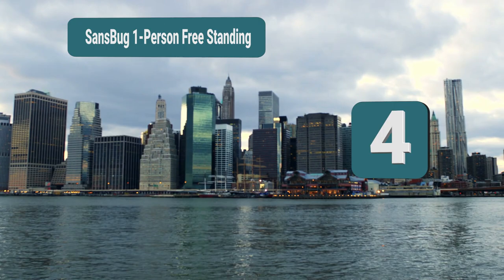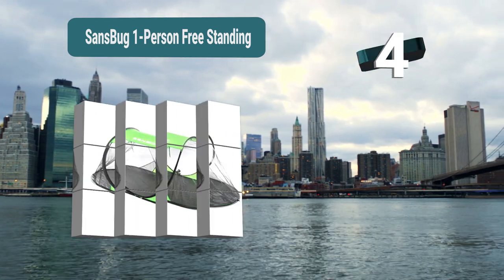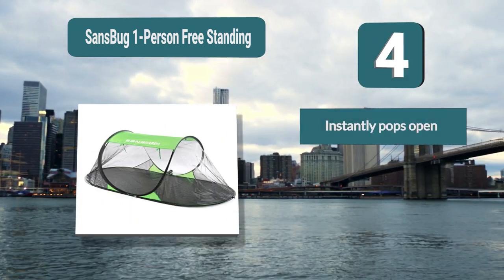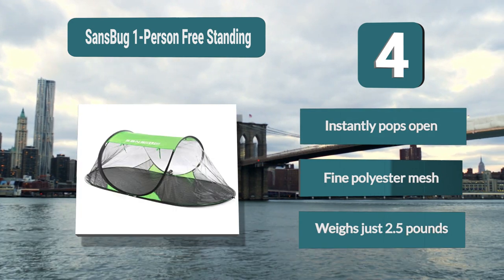Number four: Sans Bug One Person Freestanding. This is a great pop-up net from Sans Bug and a product which is highly rated by those who have used it. It pops open instantly into shape so you don't have to worry about assembling it. It features fine polyester mesh and weighs just 2.5 pounds.